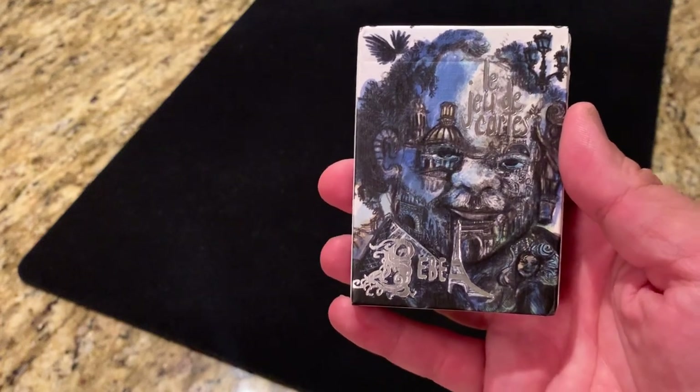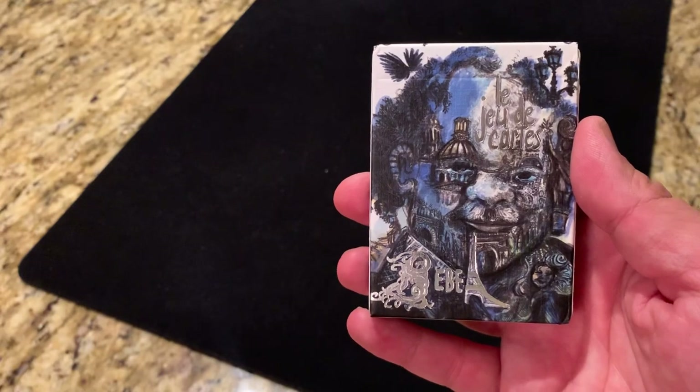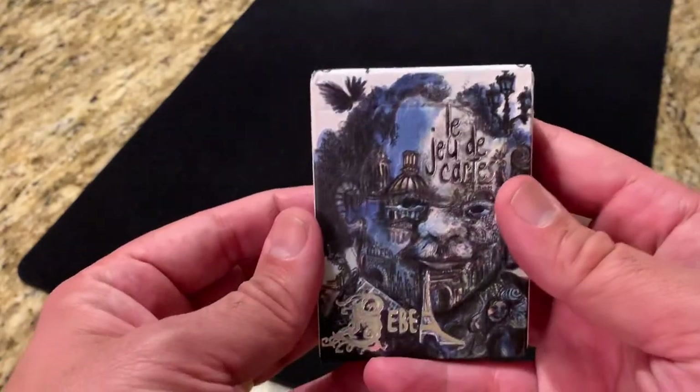Hey there, I am back with another deck review and today I'm going to be looking at the Bebel playing cards from designer Yiff. Bebel is a street magician in Paris, France, but he goes far beyond that. He is an absolute legend of the street magic scene there.